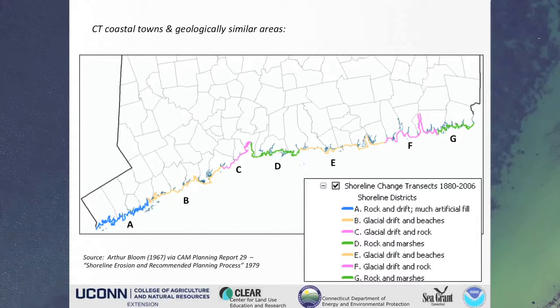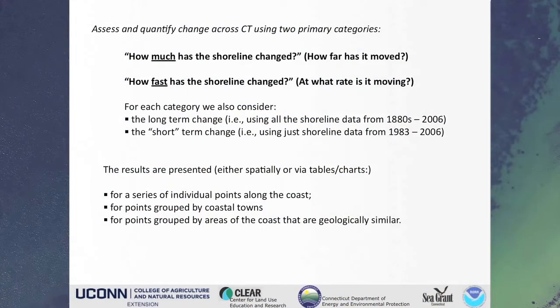Connecticut has a lot of different shorelines. One of the recommendations from USGS was that, once you've got all this data, you can start aggregating and analyzing it in a lot of different ways. Towns want to know their own average, or you might look at counties or the entire state. But to the extent possible, you should try to look at things that have some kind of geologic similarity, so that if you want to look at a trend for a particular area, some of the things that might be driving it are self-similar. We're fortunate to have some data done by Arthur Bloom in the late 1960s that segregated the shoreline into different geological zones, and you'll see this show up in some of the analysis that comes next.